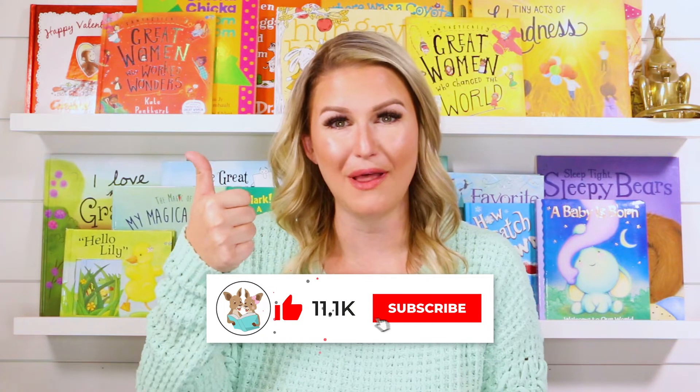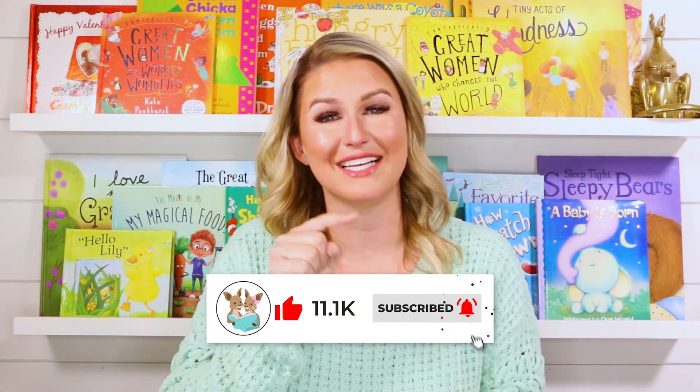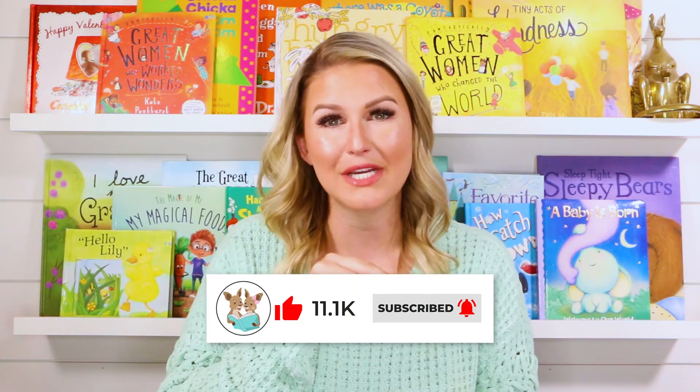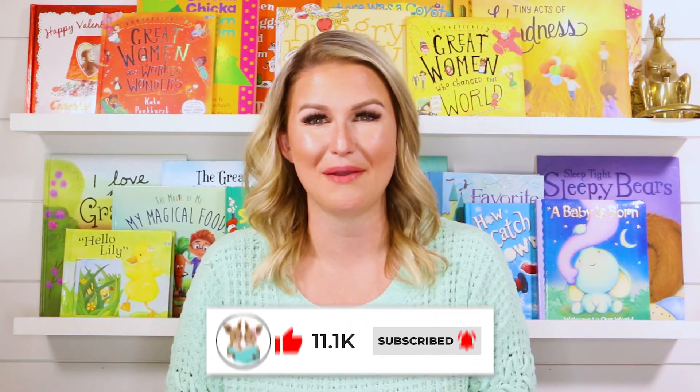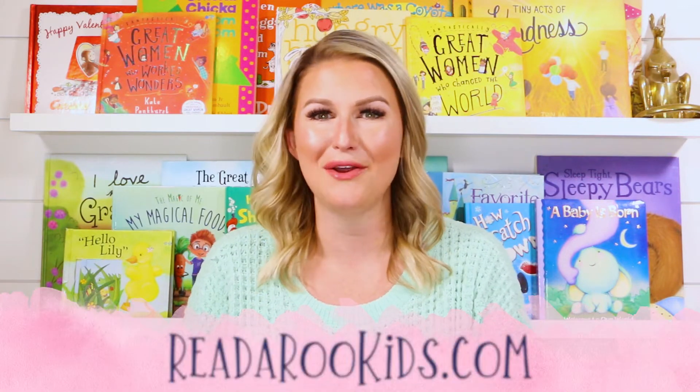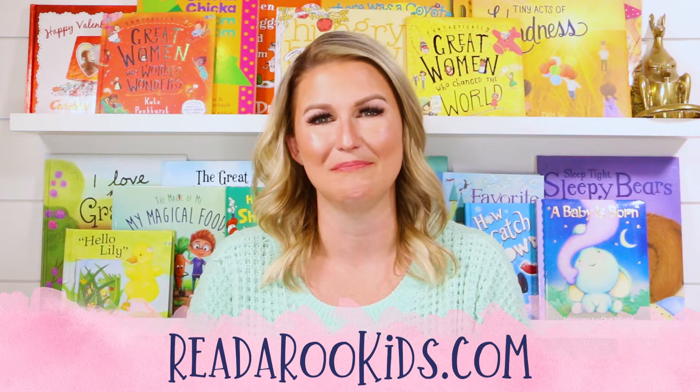Hi everyone! Welcome back to Read-a-Roo Kids. My name is Miss Christie and today I'm so excited to share another awesome book with you. If you're as excited as I am, be sure to give this video a thumbs up below and don't forget to click subscribe. That way every time we post a new story, you and I can read together again right away. We also have activities that go along with our books every single month — head over to ReadaRooKids.com.